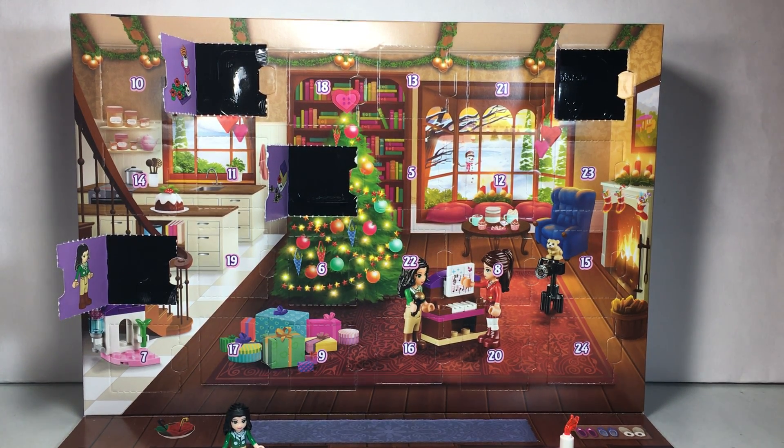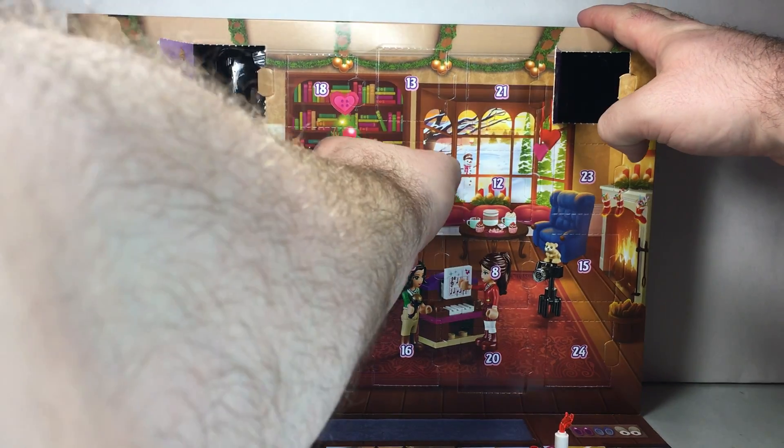Can you spot number five on the calendar? Smack dab in the middle, right near the bookcase. So let's open up number five and see what we've got inside.